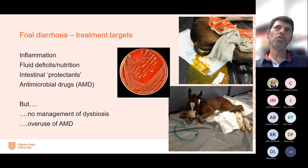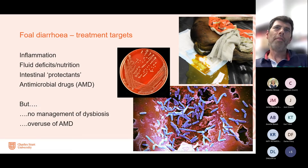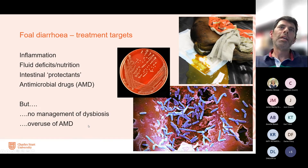These animals often have fluid deficits, so we have targeted strategies providing intravenous or oral fluids and nutritional support. We use intestinal protectants to form a barrier on the lining of the intestine to lessen the likelihood of damage, and we often resort to antimicrobial drugs. But when we think about that, it doesn't necessarily allow management of that dysbiosis, and overuse of antibiotics increases the risk of complications and antimicrobial-associated resistance.